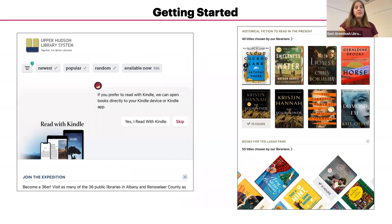Once you've signed in, you'll see the UHLS home screen again. On your first login, they'll ask if you want to read with a Kindle. If you say yes, Read with Kindle will be displayed by default when borrowing a book. You can always skip this and choose the option later. If you scroll down on this screen, you'll see featured collections that are updated periodically.